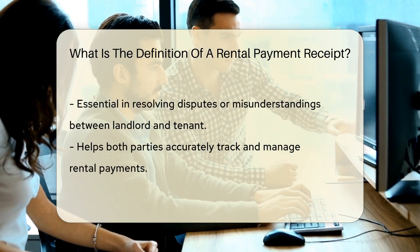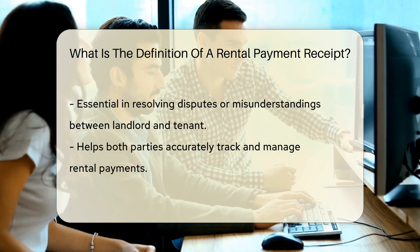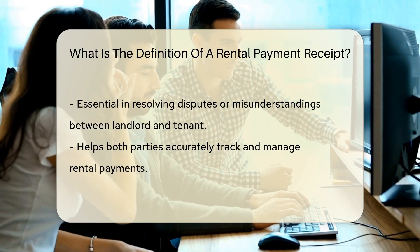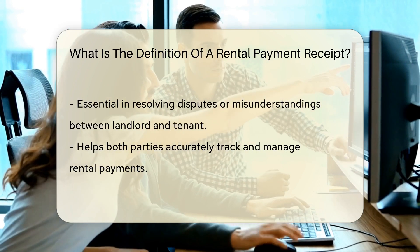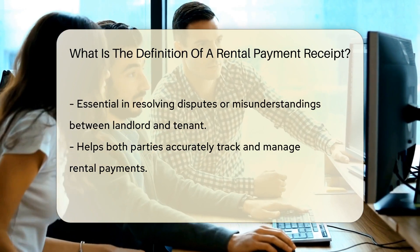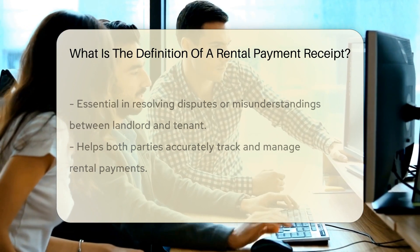This receipt serves as proof of payment and is essential for record-keeping and legal purposes in case of disputes or misunderstandings between the landlord and tenant. It is a crucial document that helps both parties track and manage rental payments accurately.